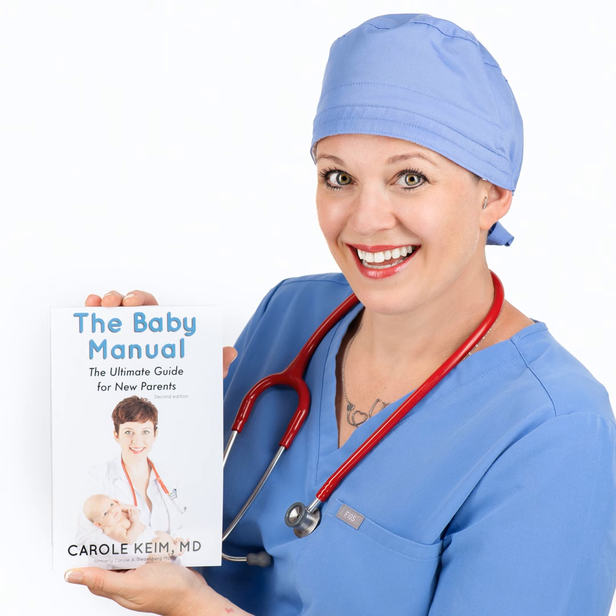Hello and welcome to Episode 13 of The Baby Manual Podcast. We're going to talk all about vaccines today. I'm going to tell you how vaccines work, how they're created, the four different types of vaccines, some common myths and misconceptions, then go through the specific childhood vaccines and the diseases they prevent, the total number of vaccines your child will get, and finish up with common side effects and how to treat them.